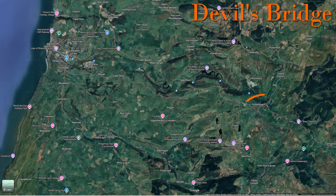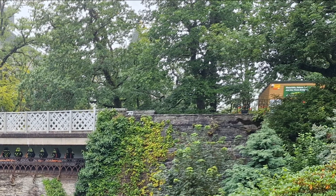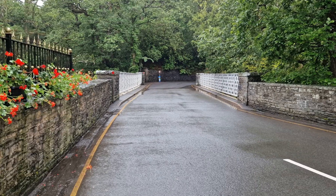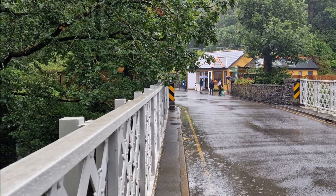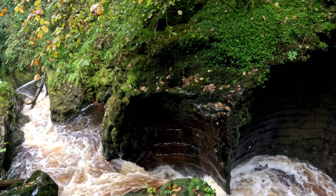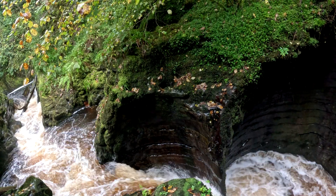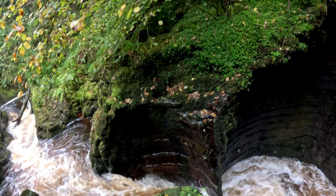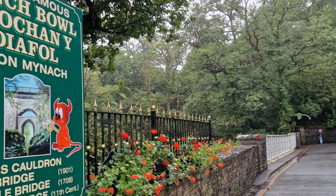The Devil's Bridge is located about 12 miles from Aberystwyth. The top bridge is a public road and is relatively modern, being built in 1901, and it's possible to look down at the massive drop below to get a good view. But if you really want to see the best view, you're going to go down to the viewing platforms on either side. The land is private and access is via turnstiles with contactless payment.